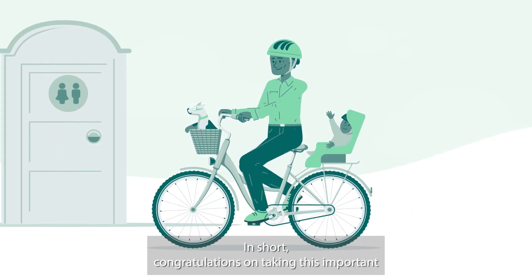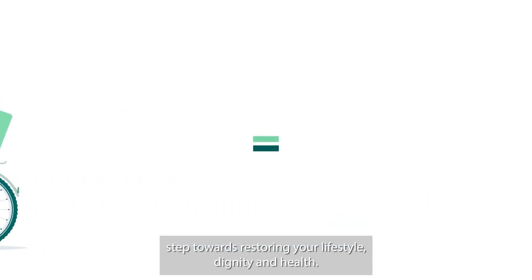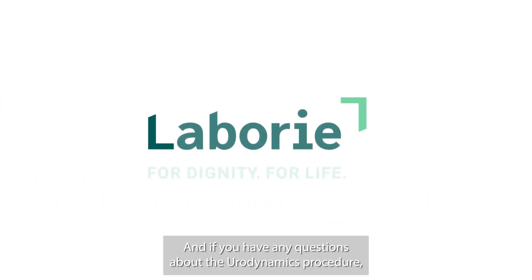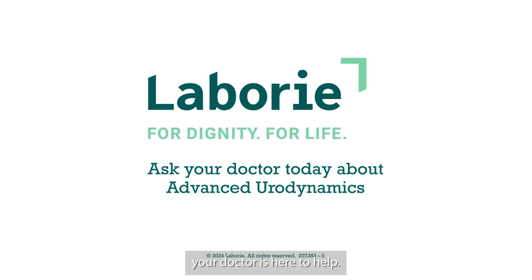In short, congratulations on taking this important step towards restoring your lifestyle, dignity, and health. And if you have any questions about the urodynamics procedure, your doctor is here to help.